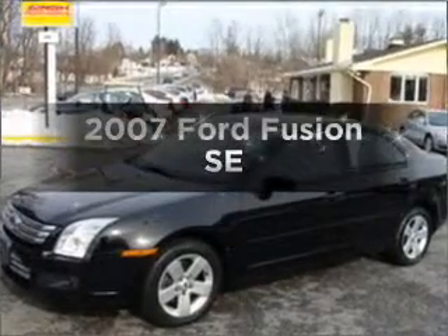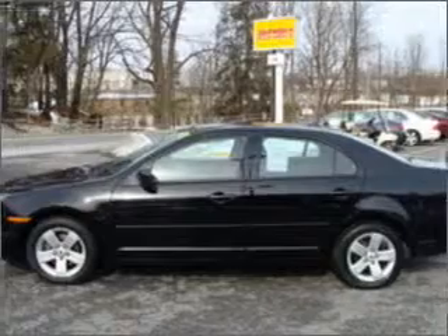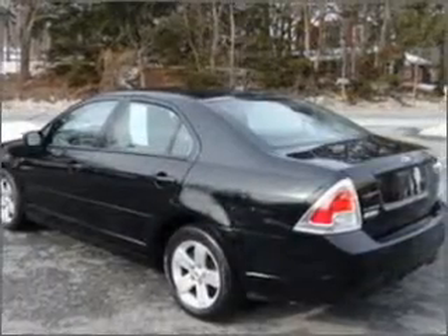Check out this 2007 Ford Fusion. If you're looking for a first-rate auto, this one could be yours today with an efficient four-cylinder engine connected to a smooth-shifting automatic transmission.